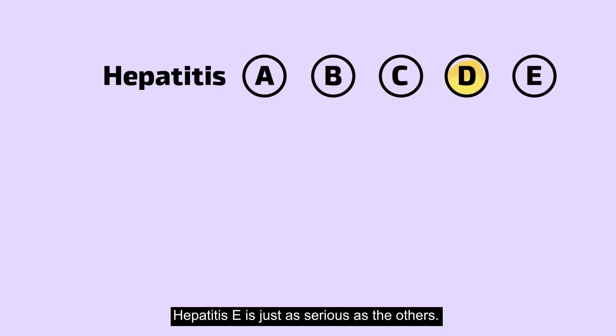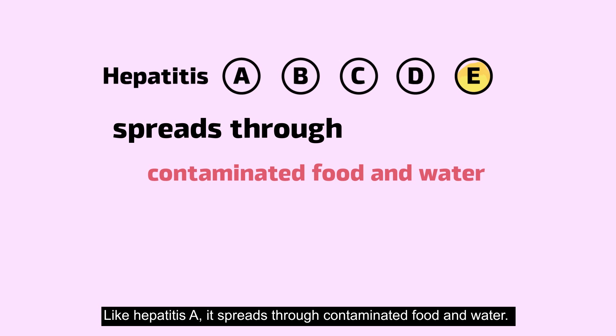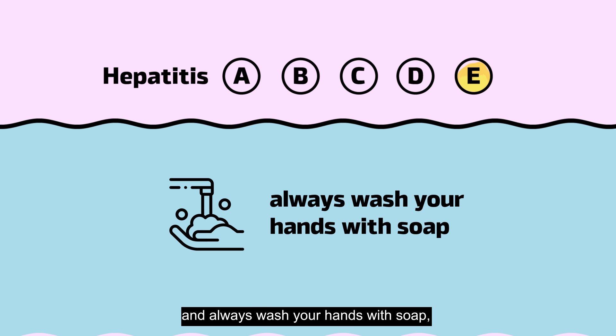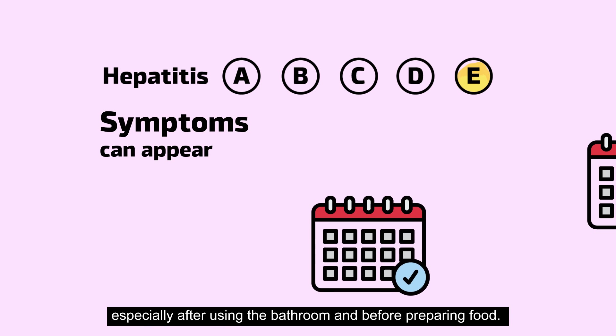Hepatitis E is just as serious as the others. Like hepatitis A, it spreads through contaminated food and water. So be sure to wash fruits and vegetables well, and always wash your hands with soap, especially after using the bathroom and before preparing food.